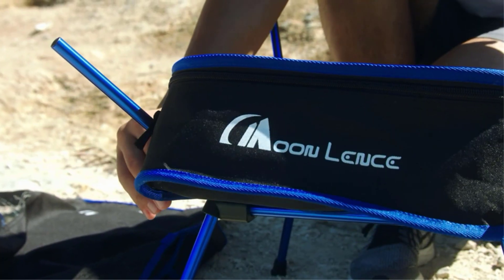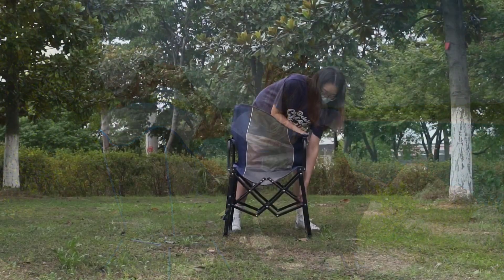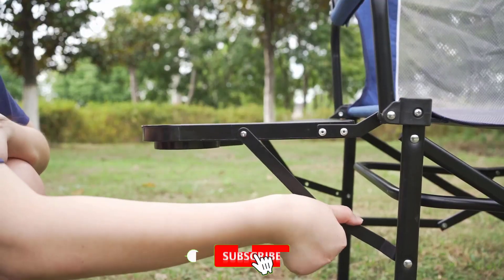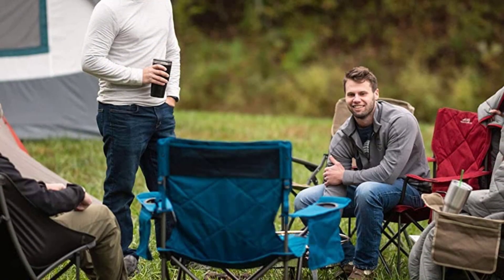A camping trip with friends and family isn't complete without bringing along a camping chair to cozy up with around the campfire on your adventure. Choosing the right camping chair for your trip can level up your experience in the great outdoors. There are many products available to choose the best portable camping chair, each with different characteristics, benefits, and price.